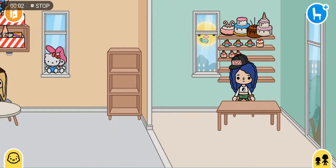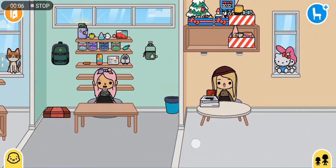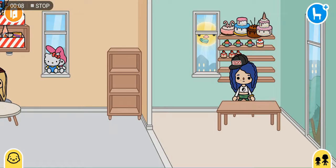All right, so guys, this is part two. I just completed my cake store, and let's name the tours of their room shop.